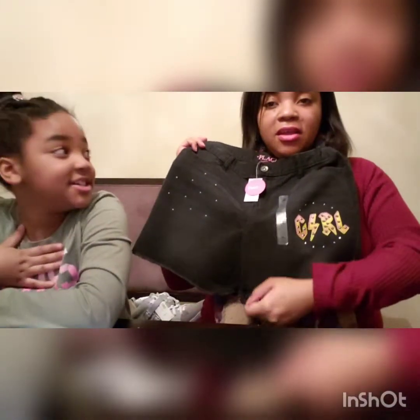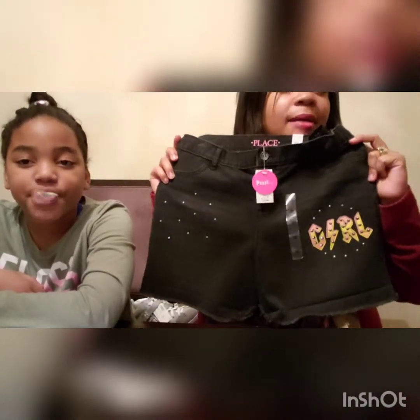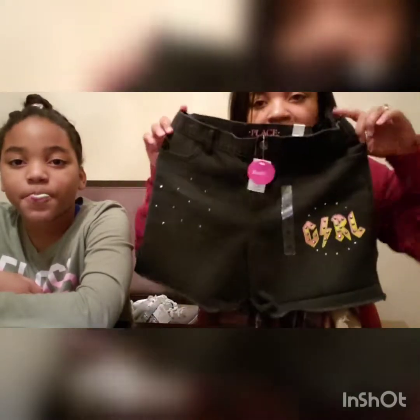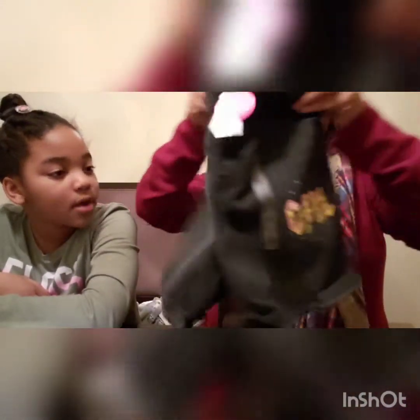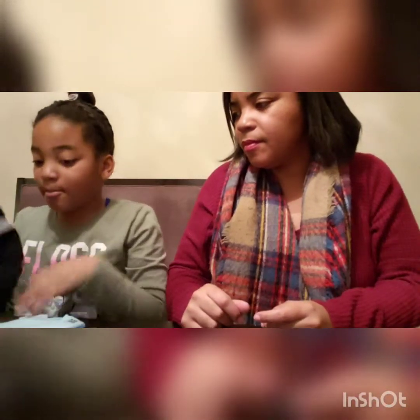With the additional 60% off, we got those shorts for three dollars and some change. For spring and summer shorts at that price I was like, get them! If they would have had her size in the next couple of sizes up I would have grabbed all of them — you cannot beat black denim shorts for three dollars.